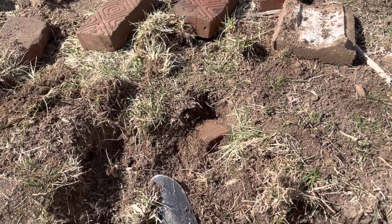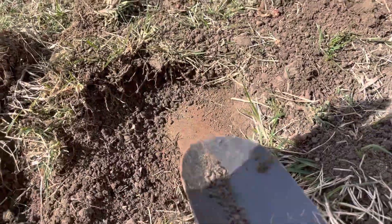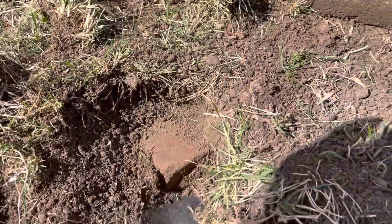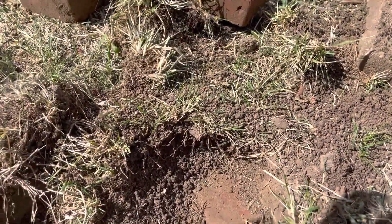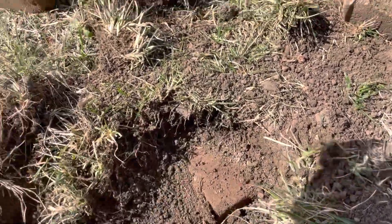Still unearthing, still digging, and still finding more bricks. I really don't want to let these just go to the trash heap tomorrow. I'm going to keep trying to get more of these out before the new pad gets laid tomorrow.